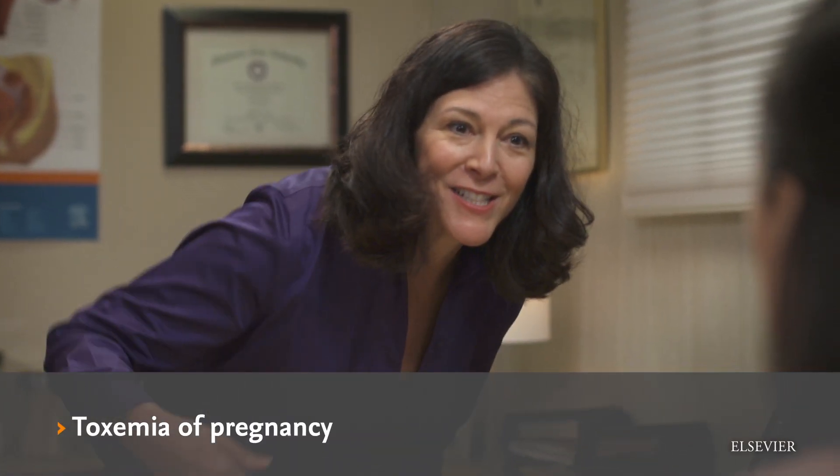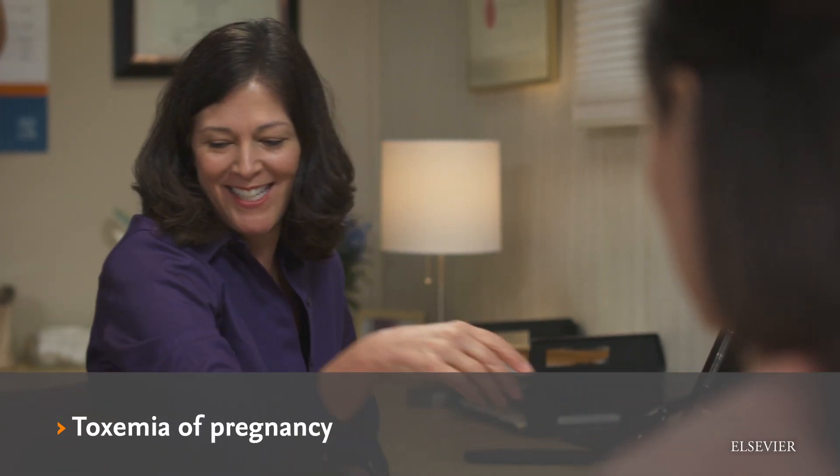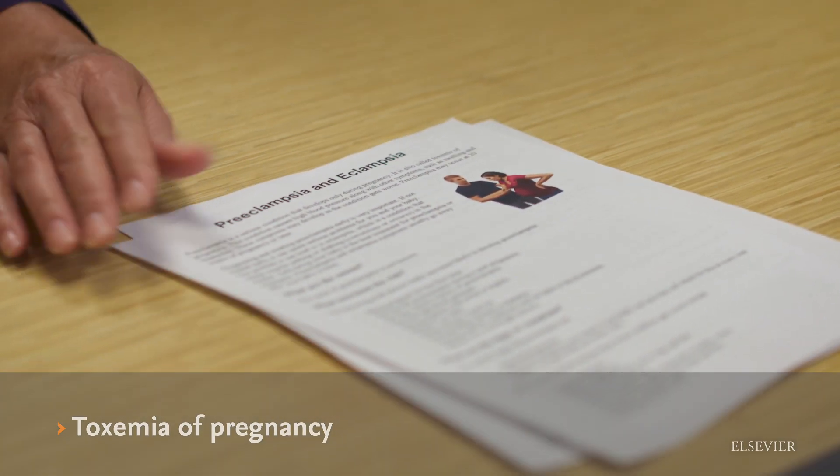Preeclampsia, also called toxemia of pregnancy, is a condition that causes high blood pressure and other serious problems with the way your kidneys and liver function and how your blood clots. Preeclampsia may develop as early as 20 weeks of pregnancy, but usually occurs later in the third trimester.